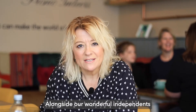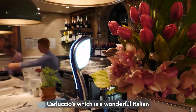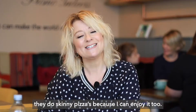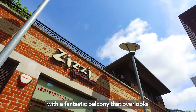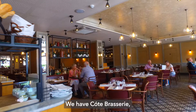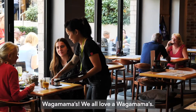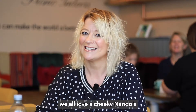Alongside our wonderful independents we have well-known chains such as Carluccio's, which is a wonderful Italian with their deli at the front. We have Pizza Express — I'm so pleased they do skinny pizzas now because I can enjoy it too. We have CZ's, a beautiful restaurant with a fantastic balcony that overlooks the fountains at Brewery Square. We have Cote Brasserie if you want something a bit special. Along from them we have Wagamamas — we all love a Wagamamas. And don't forget the cheeky Nando's at the end — we all love a cheeky Nando's.